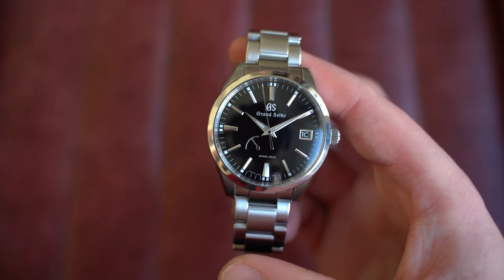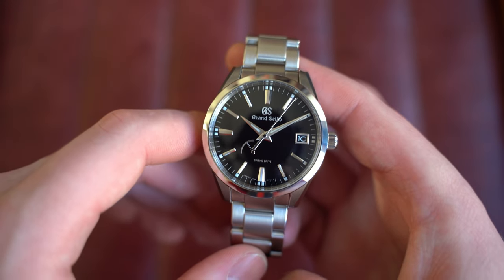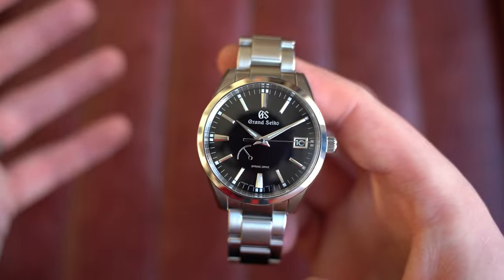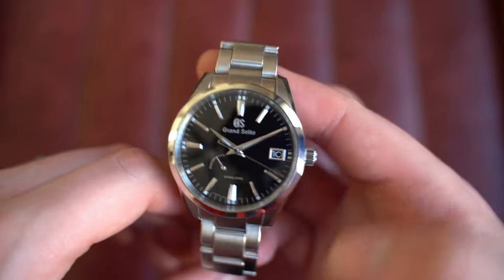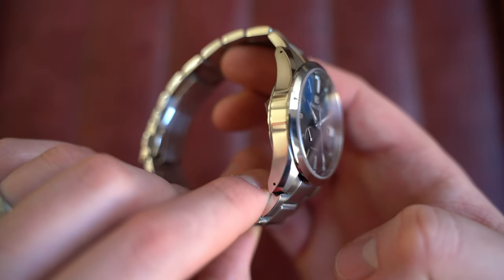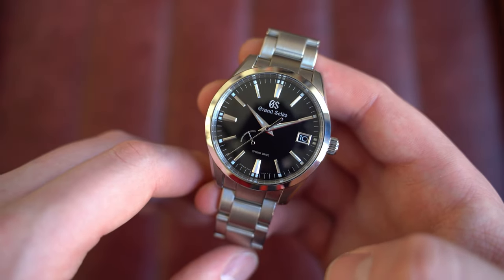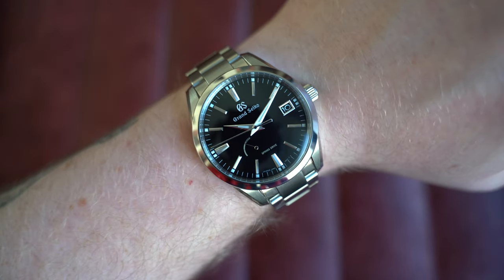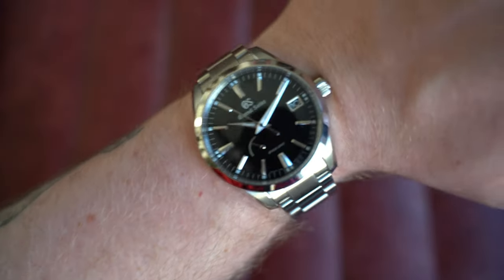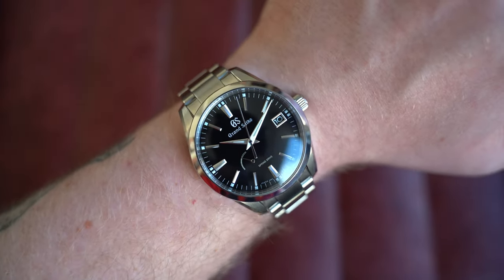Behind the case back is the Grand Seiko Spring Drive caliber 9R65. For those who don't know about Spring Drive — go do some research, it's very interesting. The gist is you have a mechanical watch with a quartz oscillator, combining both quartz and mechanical — very clever. Signed screw-down crown at three o'clock, from June 2023 with box and paperwork, worn probably once or twice. On my seven-inch wrist: 40mm by 48.5mm lug-to-lug, 12.5mm thick, 19mm at the lugs with drilled lug holes.